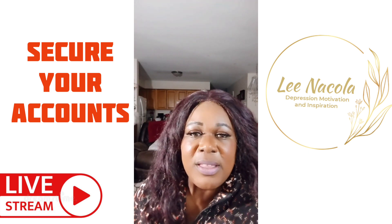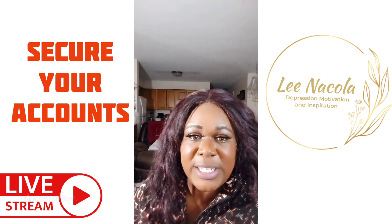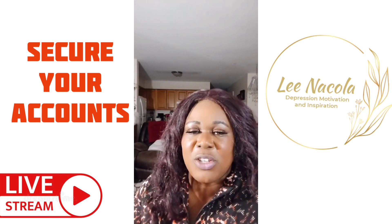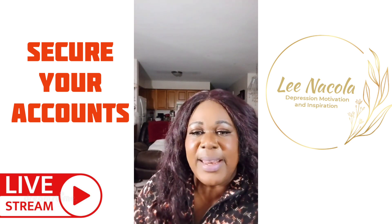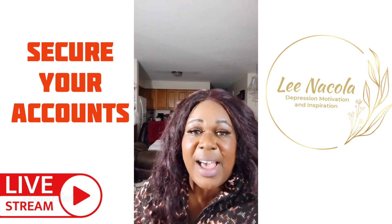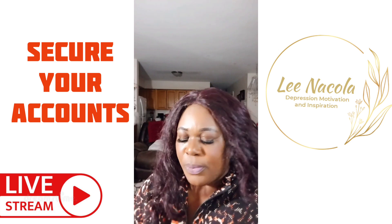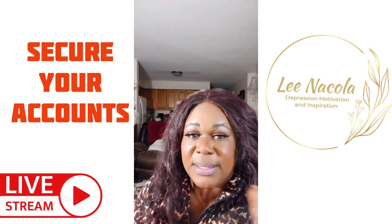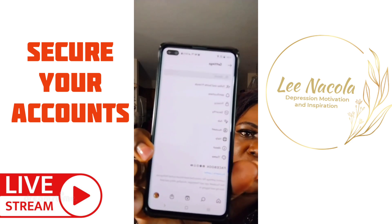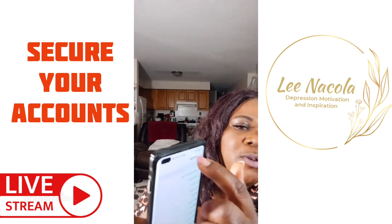The scammers are out in full force, and in order to stay up to date you have to be armed with the information — and it's the information that's going to help us secure our Instagram and Facebook accounts. So if you're watching right now, grab your phone. This will be a very short live teaching. Go to Settings — you can see it on the phone — go to Settings.